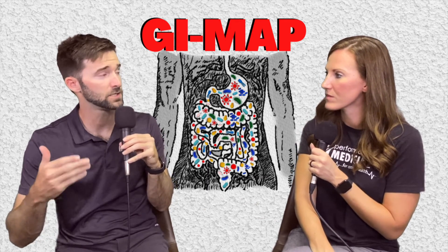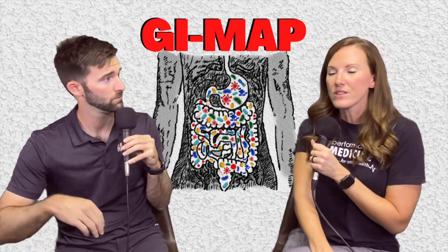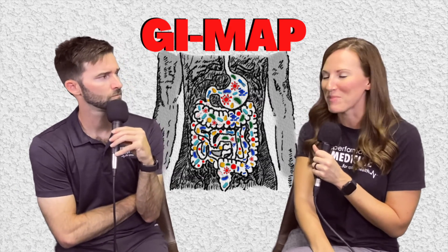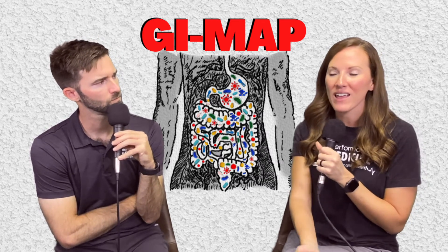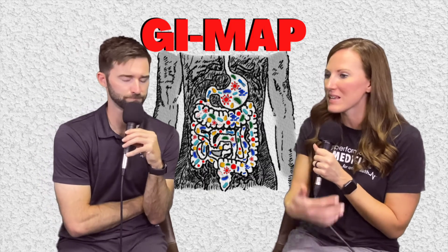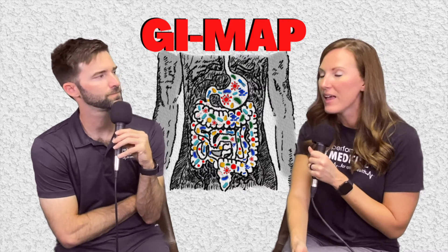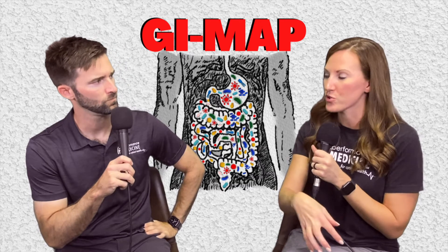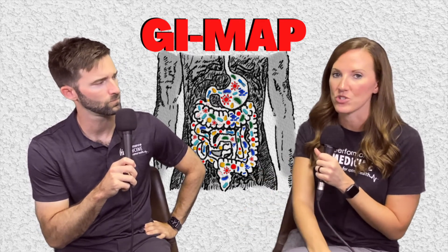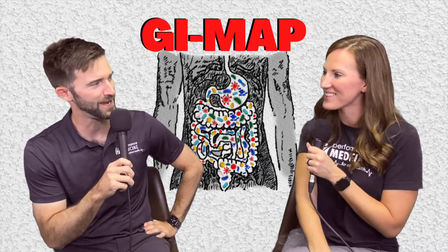Is the GI MAP something that needs to be repeated regularly? Generally it's just a one-time thing. I have a hard time talking people into repeating it once they've been through it once anyway. There's a lot I can do with those one-time results, and if I'm getting the symptomatic relief we want, I feel confident we've fixed the problem. The only times I'd recommend a repeat is at least six months after treatment is completed, and only if there are persistent issues we can't figure out or new issues that arise.